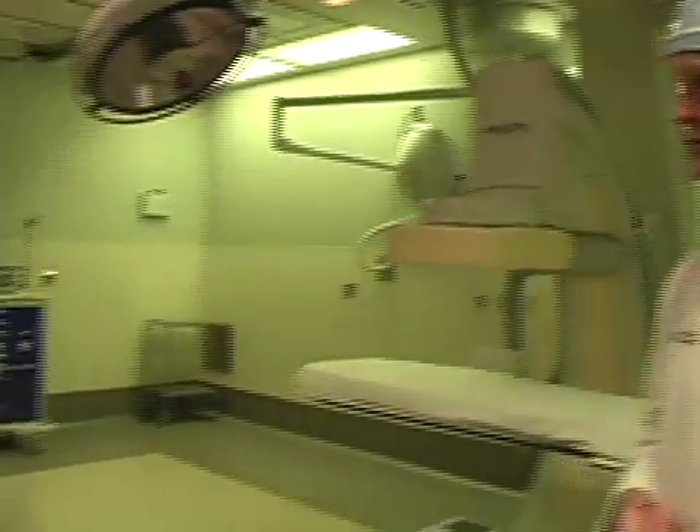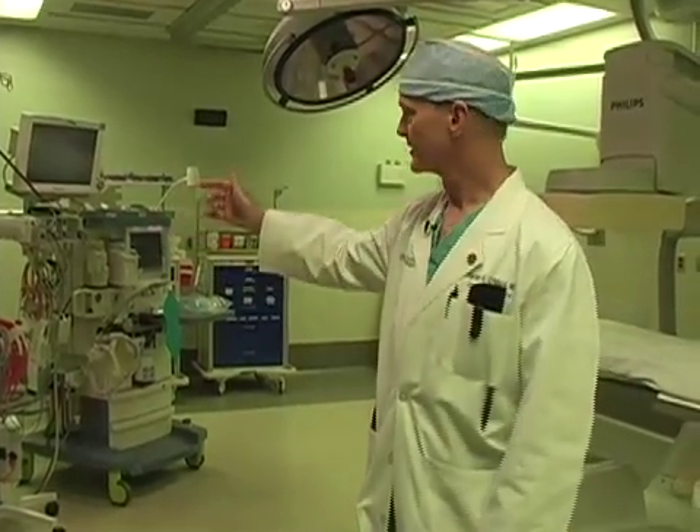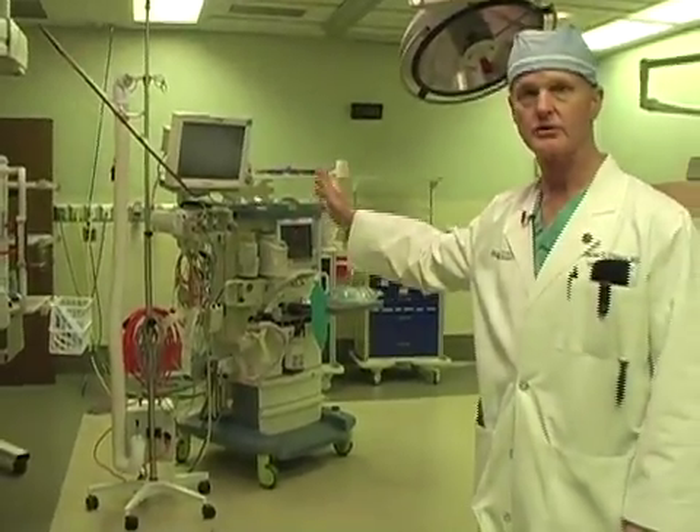One other unique advantage of our situation here at Baptist with this room is that this hybrid operating room is located in the operating room suite of the hospital. It also is located immediately adjacent to the cath lab, with a small corridor connecting the two.